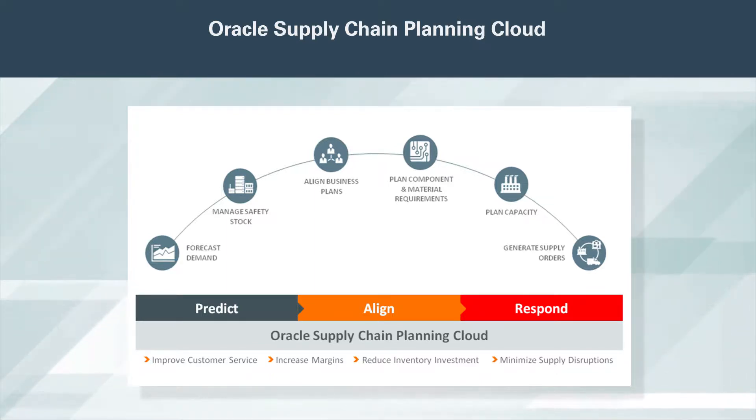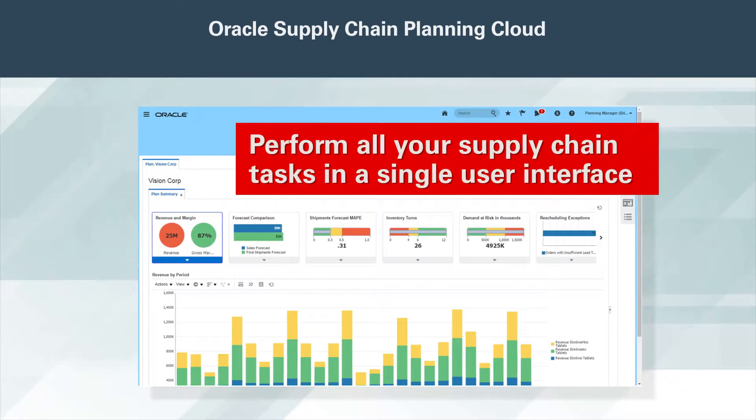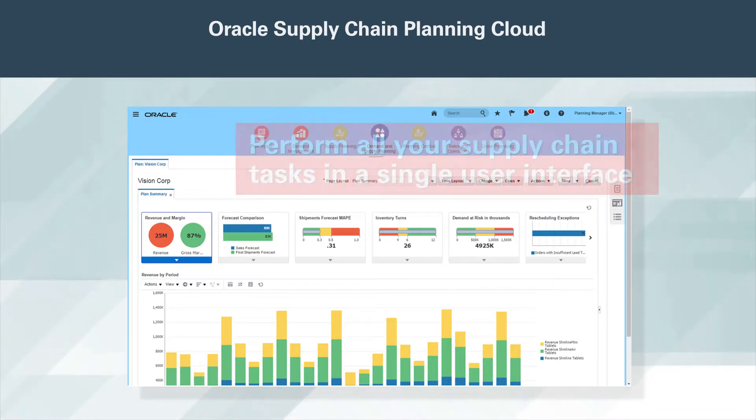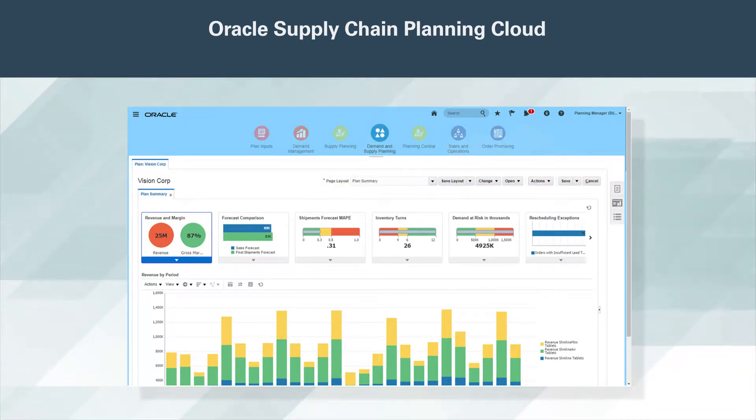Oracle Supply Chain Planning Cloud gives you that edge. It integrates next-generation demand, supply and sales, and operations planning on a multi-dimensional, in-memory platform. You can perform all your supply chain planning tasks in a single user interface. Oracle Supply Chain Planning Cloud has a modern look and is easy to use, yet it tackles the toughest planning problems.